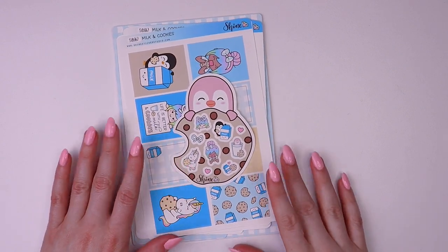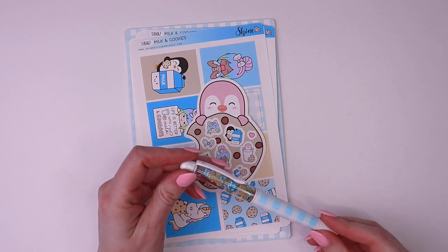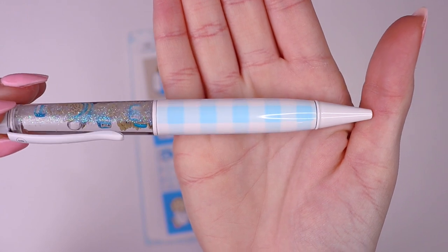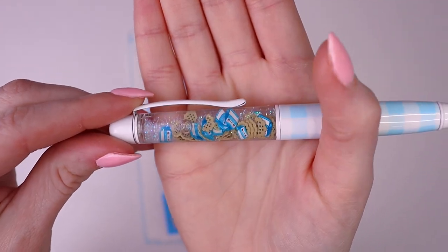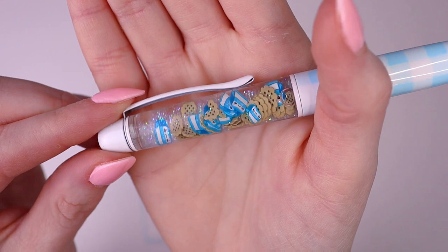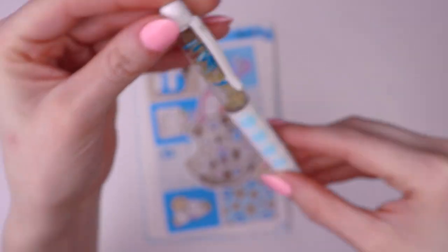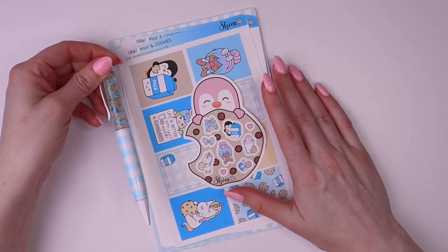This milk and cookies collection is super special because it's another collab with the Angel Shop, and I have our matching pen right here. I'm not sure if these are still available on her website, so you guys will just have to go check it out. The barrel has a blue checkered design, white hardware, and inside there are little floating chocolate chip cookies and milk cartons. It's so cute, and there's holographic glitter at the bottom too. It matches perfectly with our milk and cookies collection in the shop.